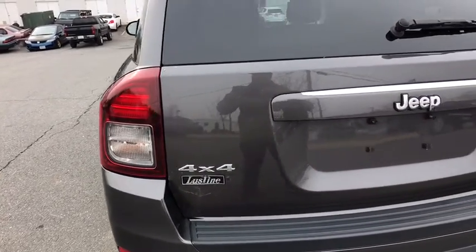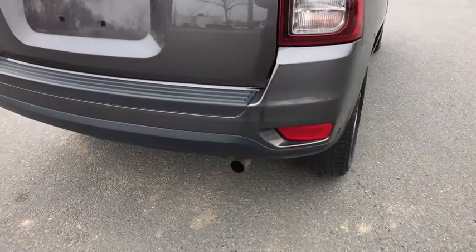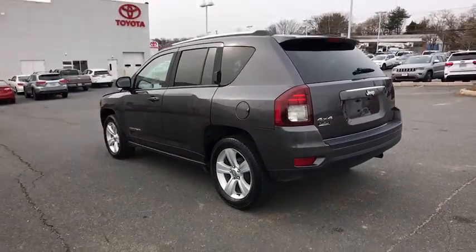This vehicle has less than 35,000 miles. Here are some of this vehicle's great options: fog light, outside temperature gauge, tilt steering wheel, tinted glass, black door handles, four-piece floor mat set, and low tire pressure warning.